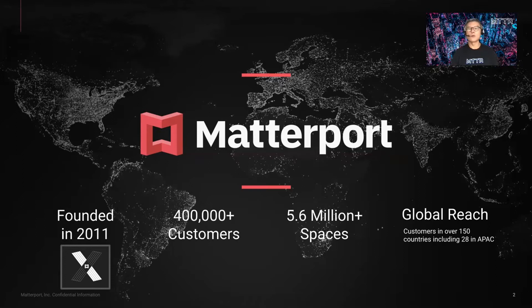Currently we have over 400,000 customers globally with over 5.6 million spaces under management, and our reach covers over 150 countries including 28 in APEC, with over 40 distributors and resellers across the world.